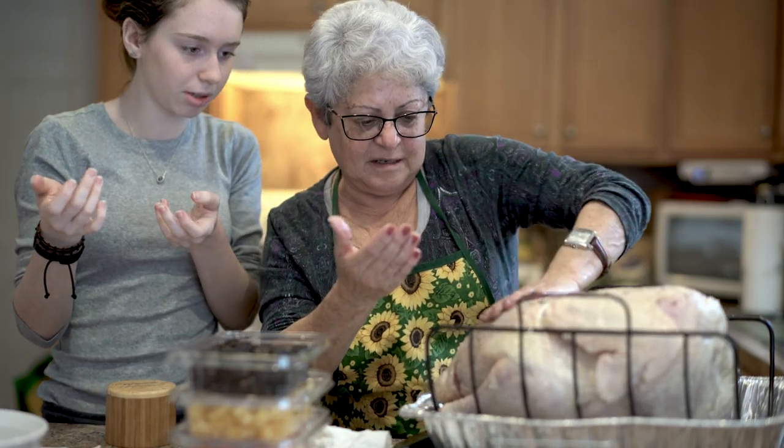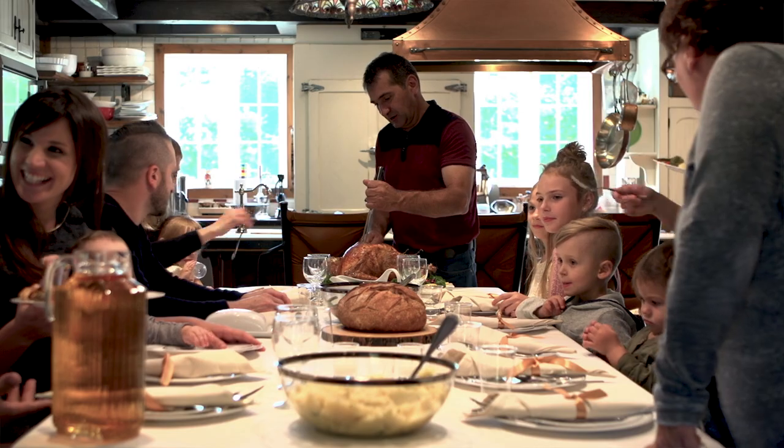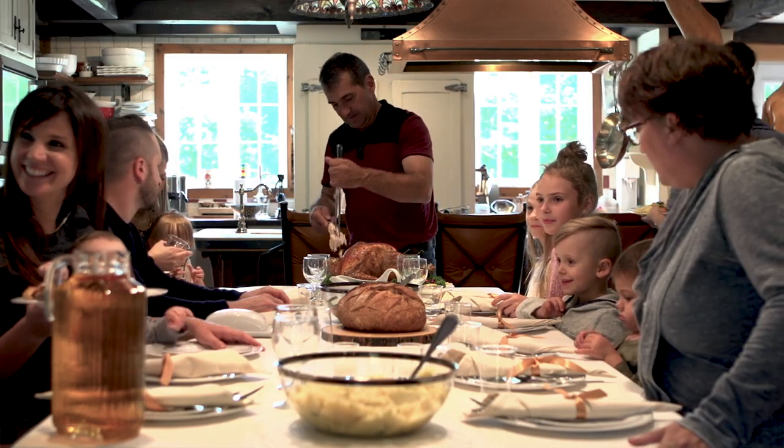Hi, I'm Scott Stewart with the Washington Township Fire Department. If your kitchen is anything like ours, it's probably the center of activity during the Thanksgiving holiday season. To make sure you have a safe and healthy Thanksgiving, here's some tips we'd like to share with you.